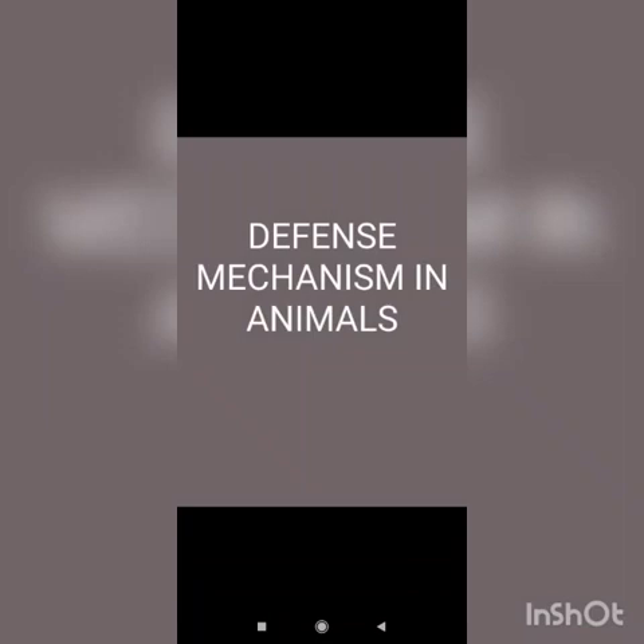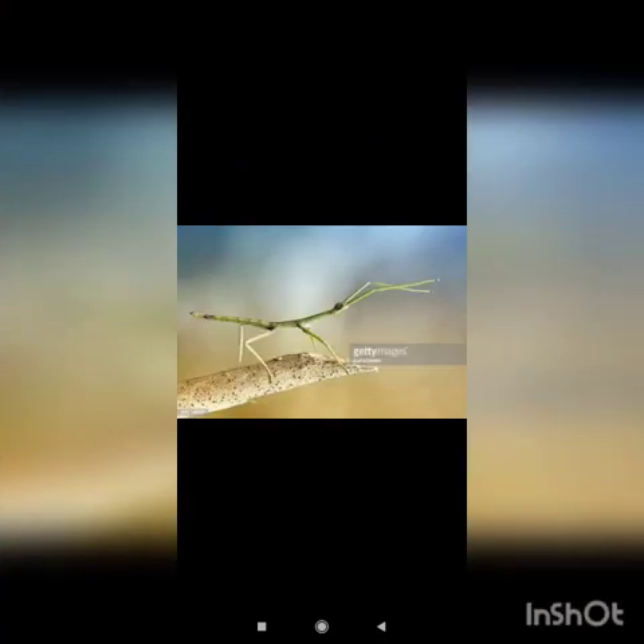Our next topic is defense mechanism in animals. Animals have various defense mechanisms to protect themselves from their predators. Some of them just run away, some others attack their enemies. But some of them have strange defense mechanisms, like the stick insect. The stick insect looks like a stick, sometimes even like a leaf, to avoid being seen.